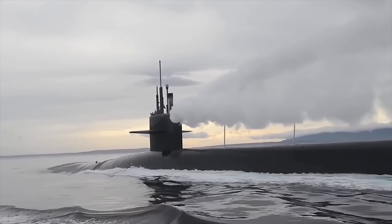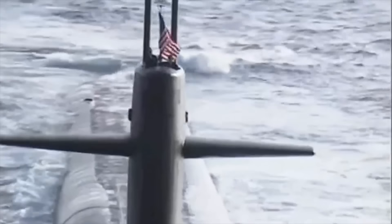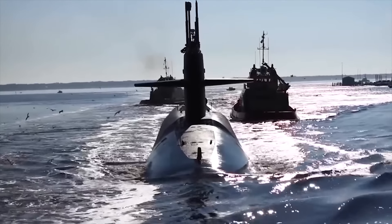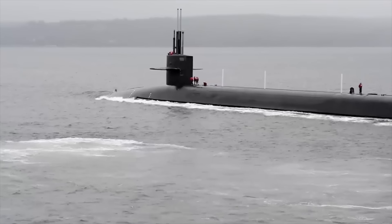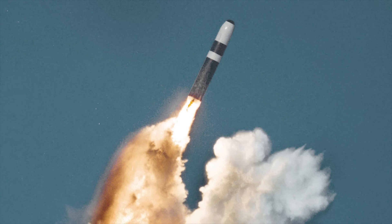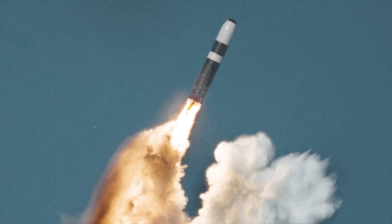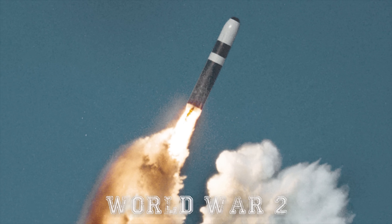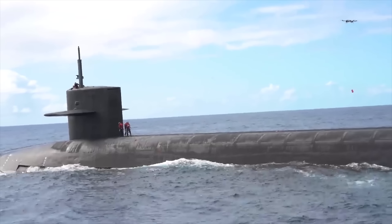The Ohio-class submarine is the biggest sub ever built for the U.S. Navy. This gigantic group of submarines represents the very pinnacle of American deep-sea engineering and is home to some of the most lethal weapons on the planet. The nuclear capabilities from these subs have a range of thousands of miles, and the power of destruction from them is much bigger than that of the nuclear blast seen in World War II. Let's take a closer look at this destructive beast.